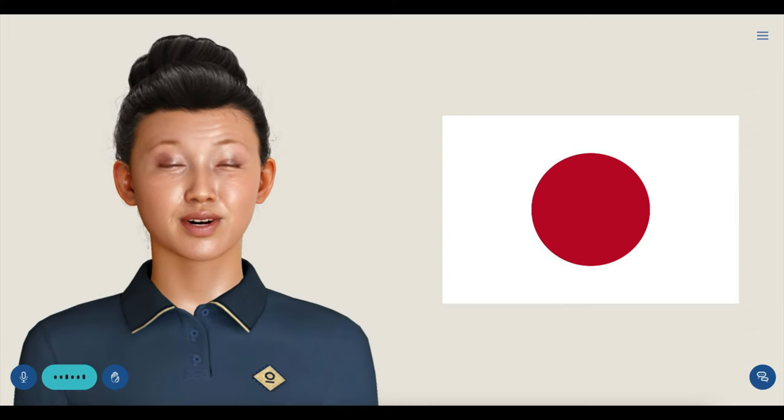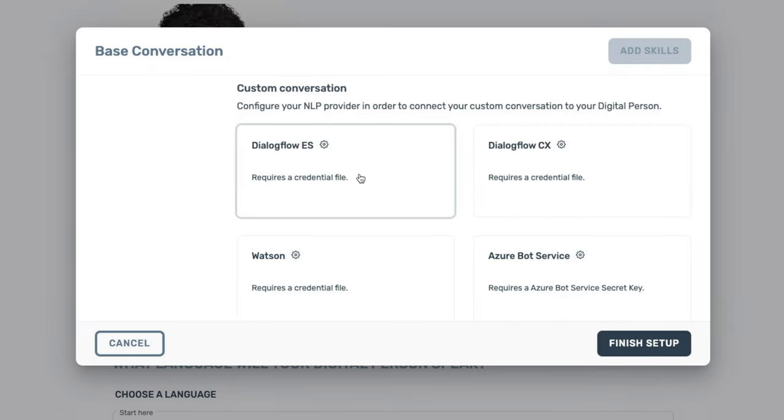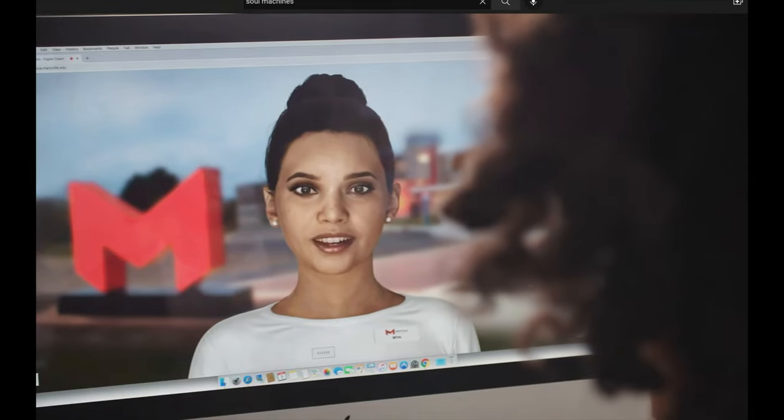Buenos dias. Arigatou gozaimasu. Whether you want to fast track your digital person with one of our standardized conversations, or integrate an NLP, we can bring a human presence to each and every role.